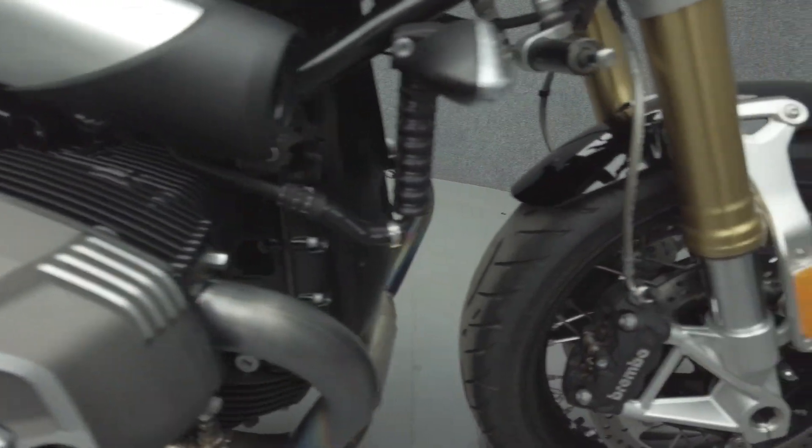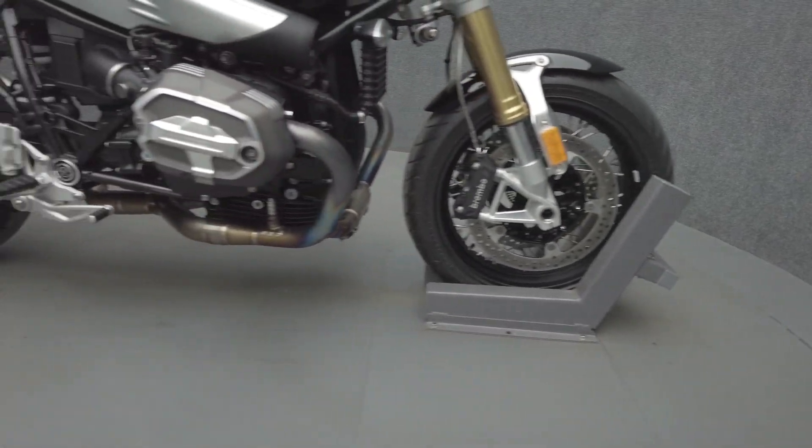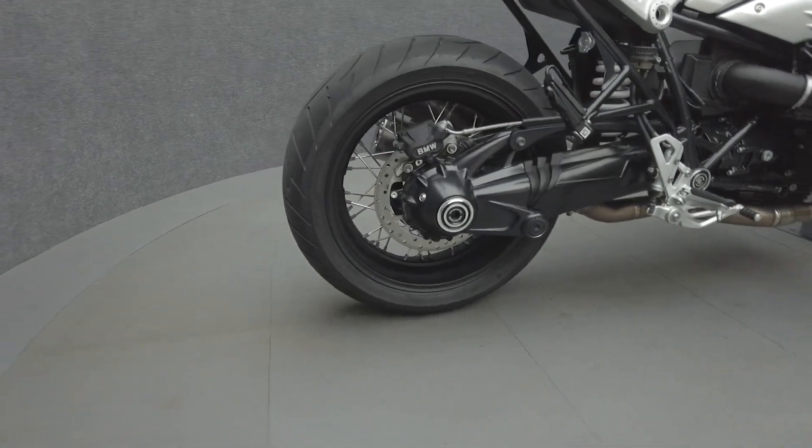Powered by an 1170cc twin-cylinder engine, the R9T puts 110 horsepower and 85 foot-pounds of torque through a 6-speed transmission. It weighs in at 461 pounds and has a 31.7-inch seat height.